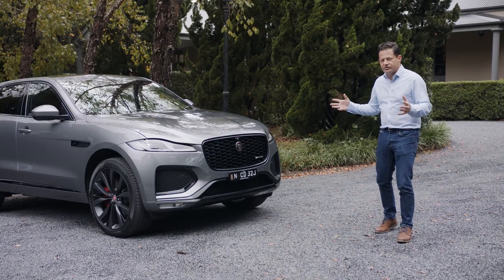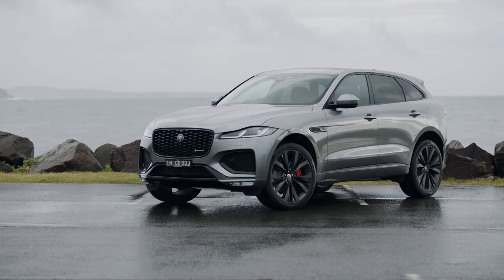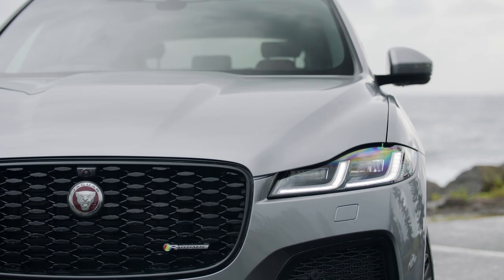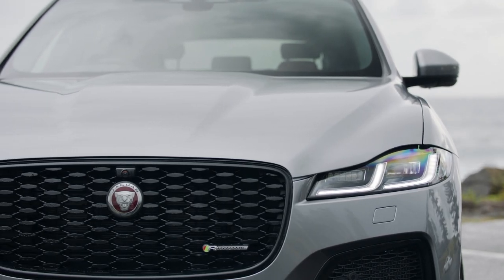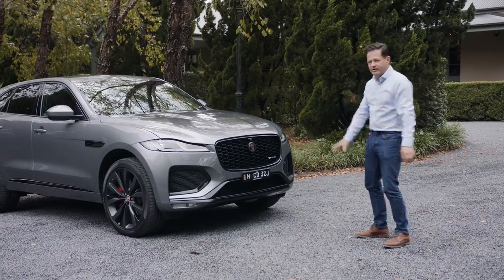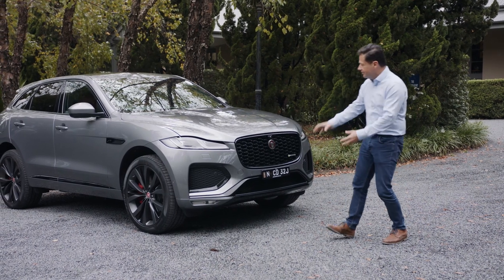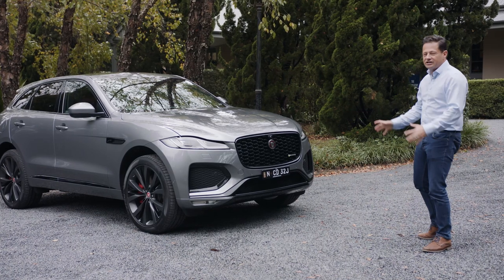The exterior changes are all about simplifying the design, giving it a touch more elegance — like sharper LED headlights at the front, a simpler bonnet with less shut lines, a bigger air intake up here, and the bumper is much simpler. It used to be a double-level air intake down there; a single intake gives you a much cleaner graphic.